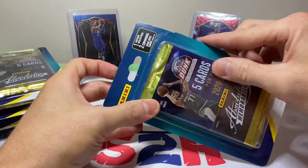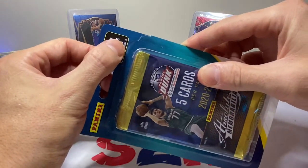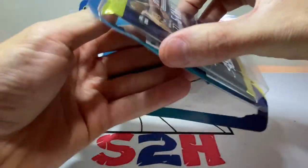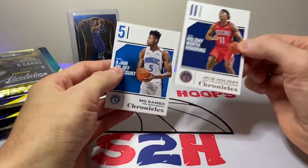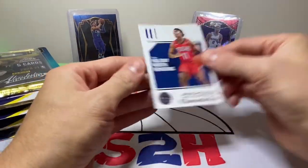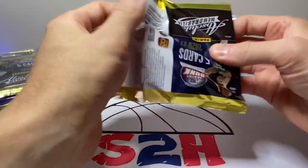We have one factory sealed pack and then two commons, and game-used cards are seeded one out of every four boxes. We've got five of these to open, and I'm just excited to actually have something for you guys that I didn't have to get on the secondary market. We had Drew Holiday Chronicles, Mo Bamba — let's see what the first pack has to offer.